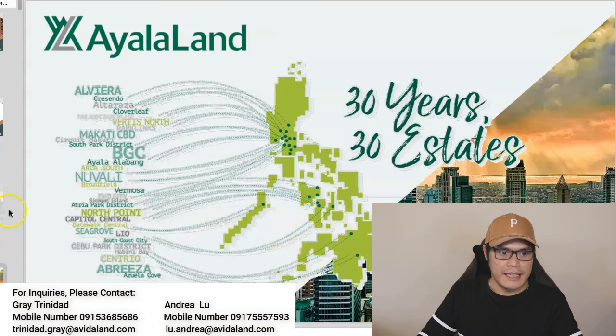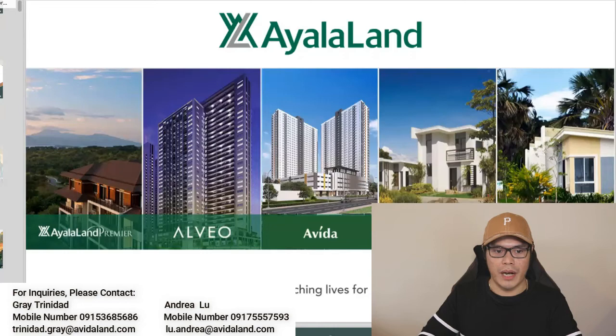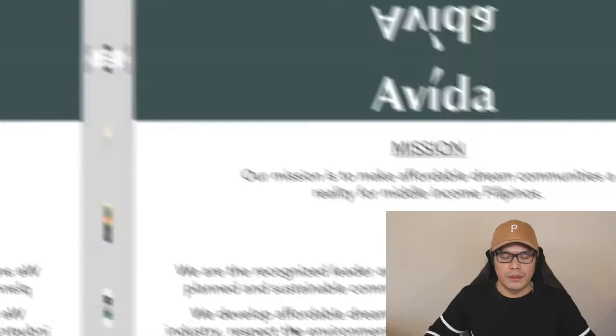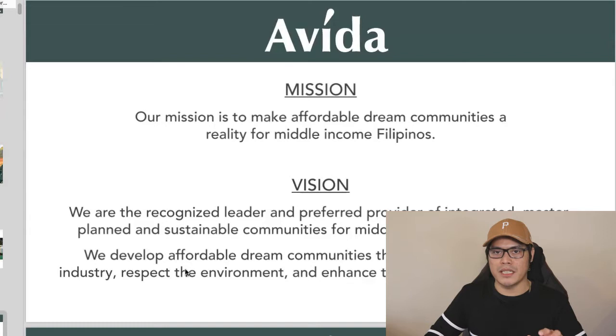Ayala has been around for over 30 years and already has about 30 estates all around the Philippines. Within Ayala Land, we have a group of companies: Ayala Land Premier, Alveo, Avida, Amaya, and Bella Vita. I'm not an employee of Avida, but their mission is to make affordable dream communities a reality for middle-income Filipinos.